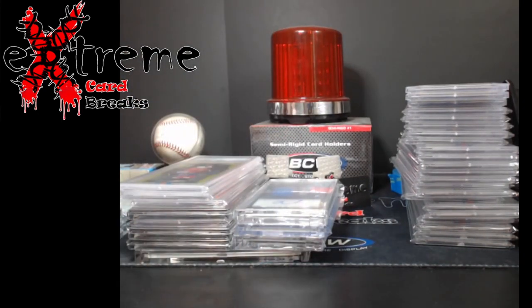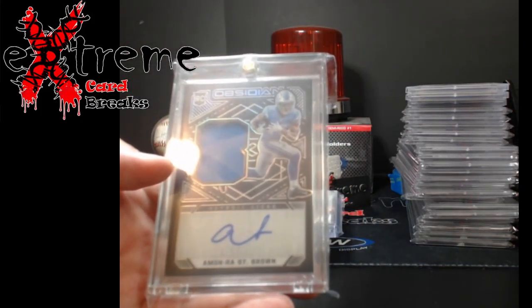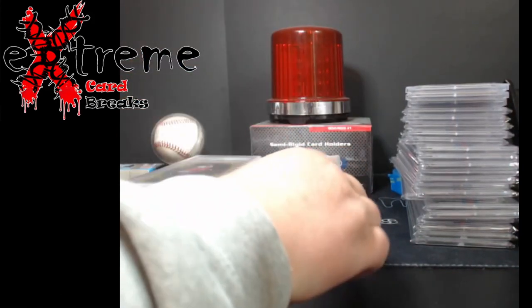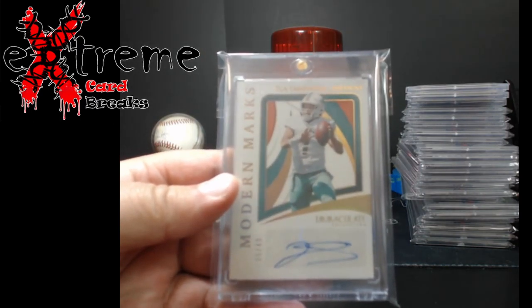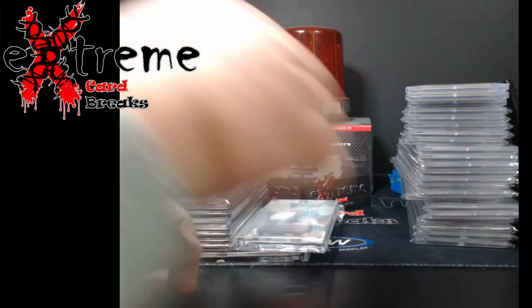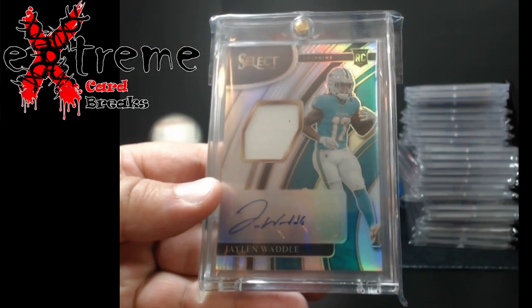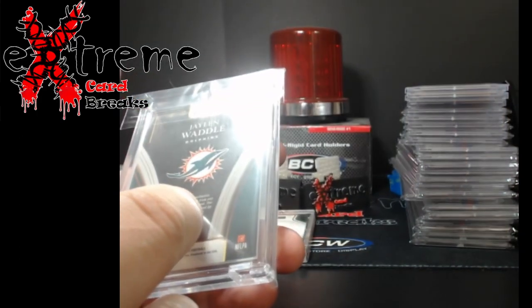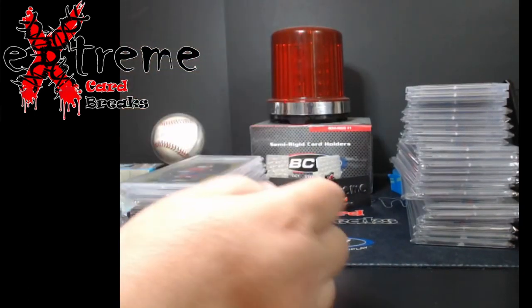Obsidian rookie jersey auto — I'm on Amon-Ra St. Brown. Sorry guys, trying to stretch here a little. Tua action — I know, Dolphins — but they do sell. This is the Modern Marks out of 49, auto. And a little Jalen Waddle — they're calling this the RPA from Select, but I think it's actually a rookie signature materials. Had a look at it.